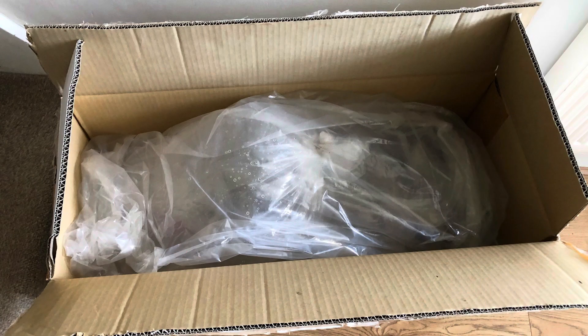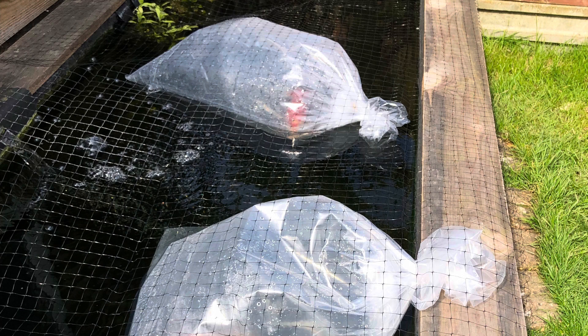I didn't get any pictures of them actually entering the pond. I was at work, but luckily my partner was very kind. She released them for me when they got delivered, so I've just got some pictures that she sent me, kind of showing me what she did.